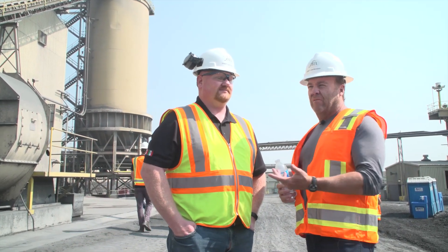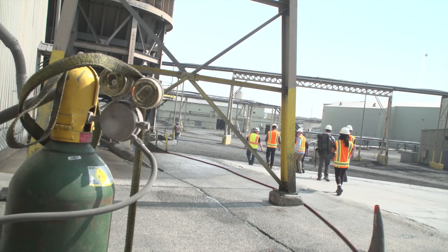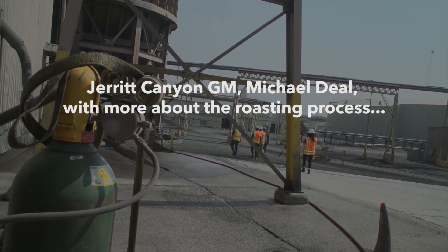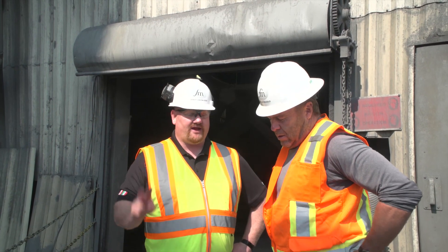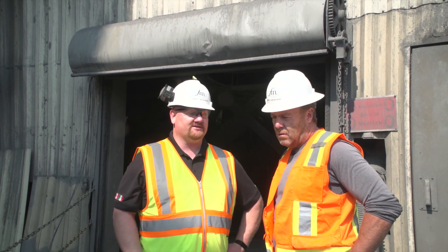Jarrett Canyon was previously owned by private owners who didn't put a lot of capital into the project for years. Now with First Majestic, if Michael has an idea to improve the mill, they'll implement it the next day versus a bureaucratic process. Jarrett Canyon is unique because it has this huge roaster — there aren't many in the world, maybe four or five, and three of them are here in Nevada. Nevada Gold Mines has two and we have one. They're critical in this region because of the organic carbon that's prevalent.